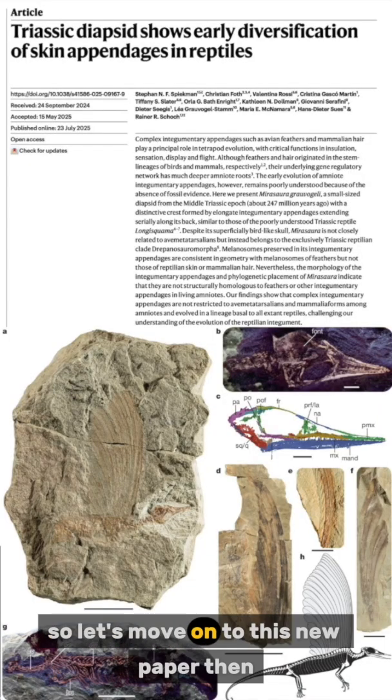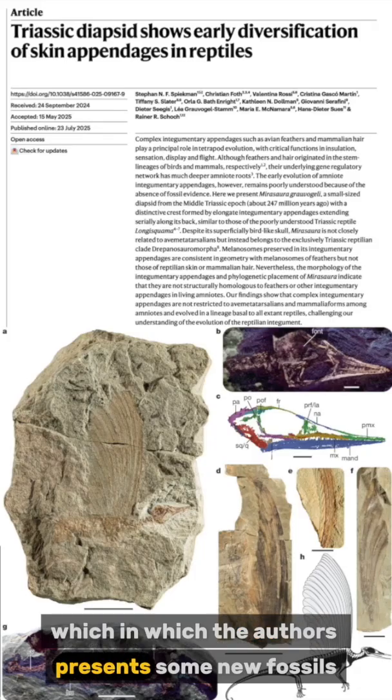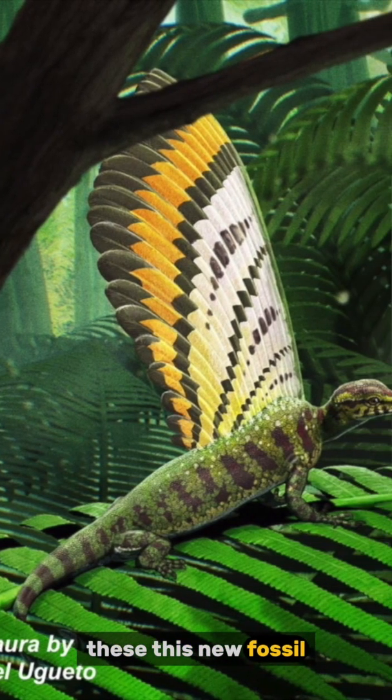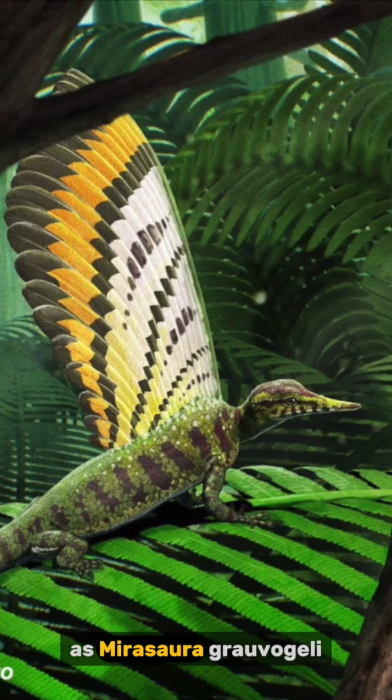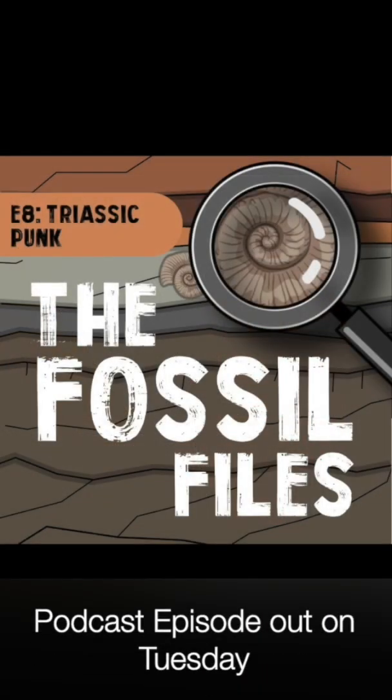Let's move on to this new paper, in which the authors present some new fossils. They name this new fossil as Mirasora grauvogeli.